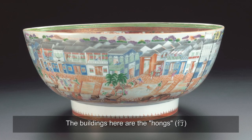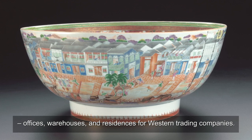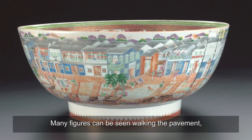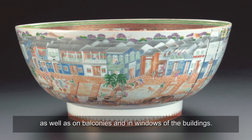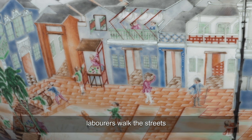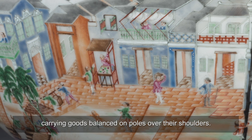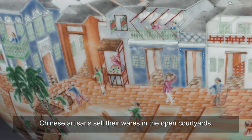The buildings here are the Hongs — offices, warehouses, and residences for western trading companies. Many figures can be seen walking the pavement, as well as on balconies and in windows of the buildings. Western traders discuss business with Chinese merchants. Labourers walk the streets, carrying goods balanced on poles over their shoulders. Chinese artisans sell their wares in the open courtyards.